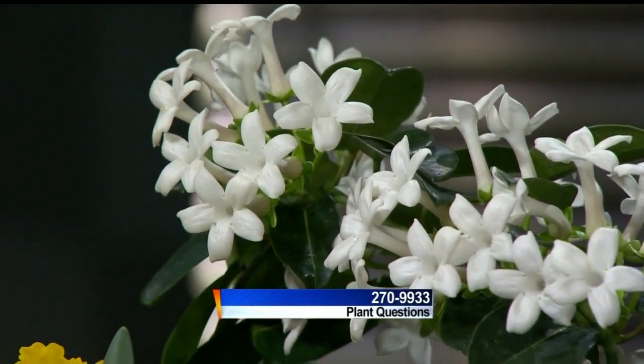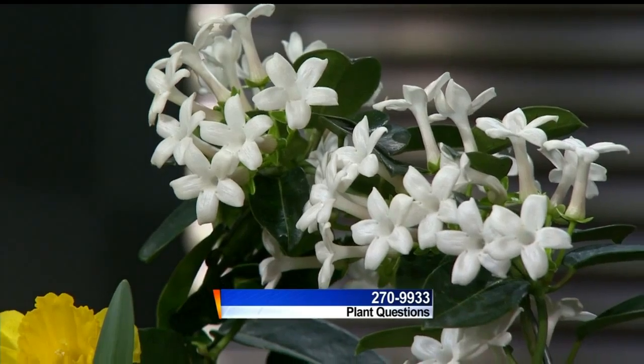Lisa Briggs from The Brews Company is taking your plant and garden questions at 270-993-3.